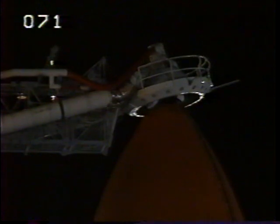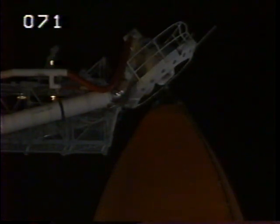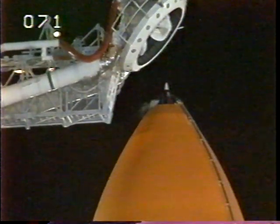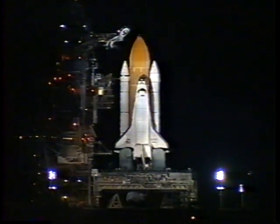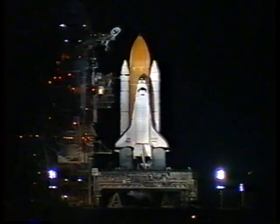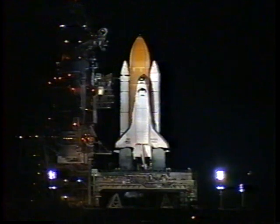T-minus two minutes, thirty seconds and counting. Everything continues to look good and we are cleared for launch tonight. No problems being reported from the vehicle or the crew. T-minus two minutes and counting. All systems continue to look good — we are go.